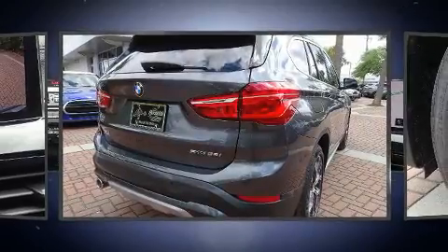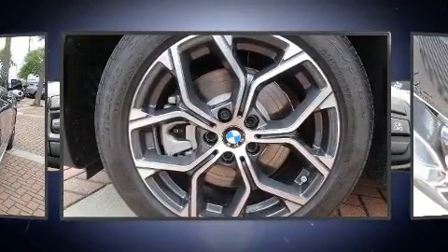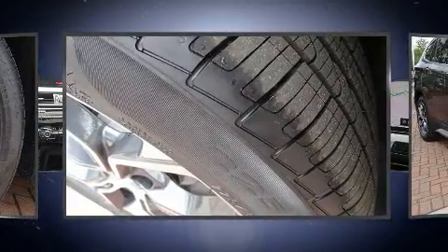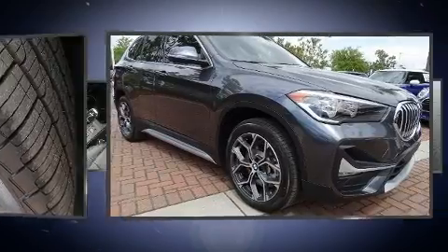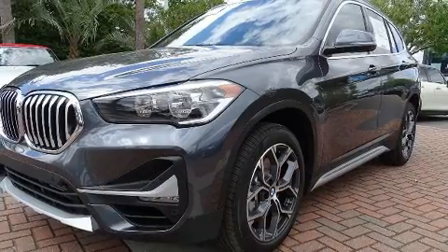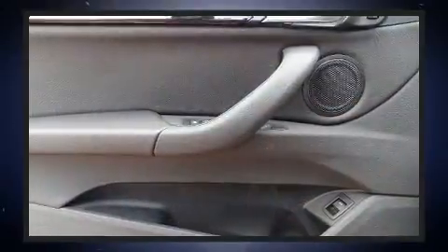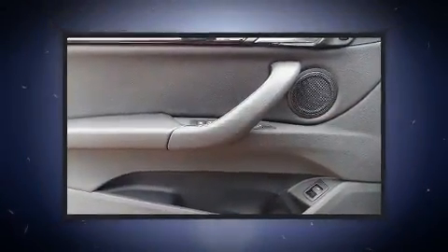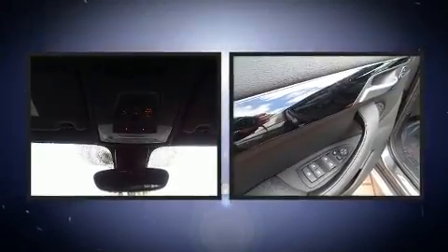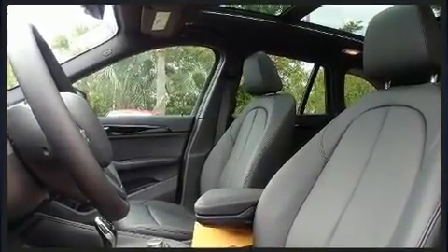Additional features include a roof rack and seat memory. BMW ensures the safety and security of its passengers with dual front impact airbags with occupant sensing, front side impact airbags, traction control, a panic alarm, an emergency communication system, and four-wheel disc brakes with ABS. Brake assist technology provides extra pressure when applying the brakes.